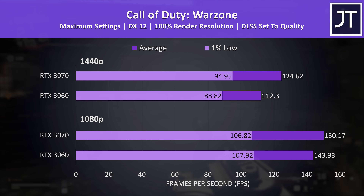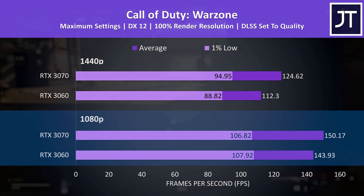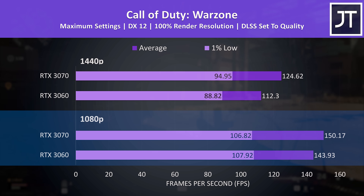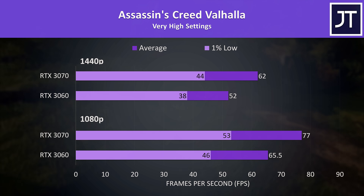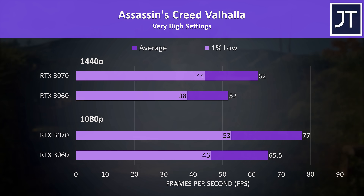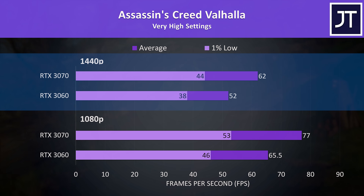Warzone also offers DLSS support, and it seems to close the gap between the 3060 and 3070. At 1080p the 3070 is now just 4% higher in terms of average FPS, and the 1% low was technically 1 FPS higher — margin of error territory, matching what we saw in other games when enabling DLSS. Assassin's Creed Valhalla was an above average result for the 3070. The 3070 was reaching 18% higher average FPS compared to the 3060 at 1080p, and then 19% higher at 1440p.